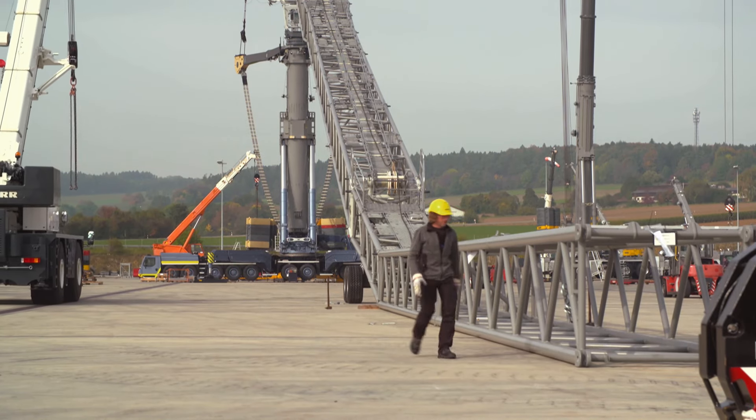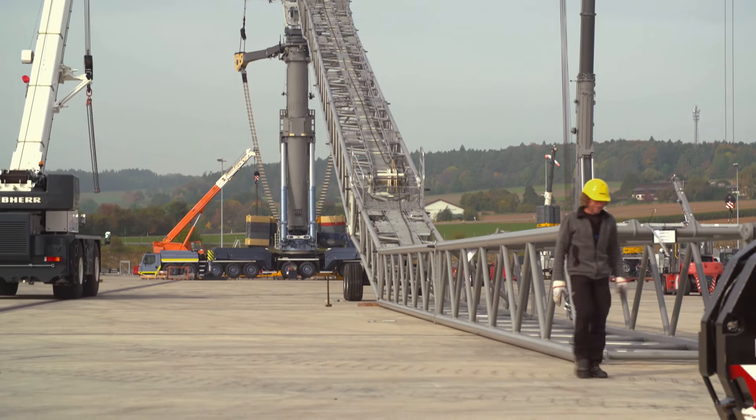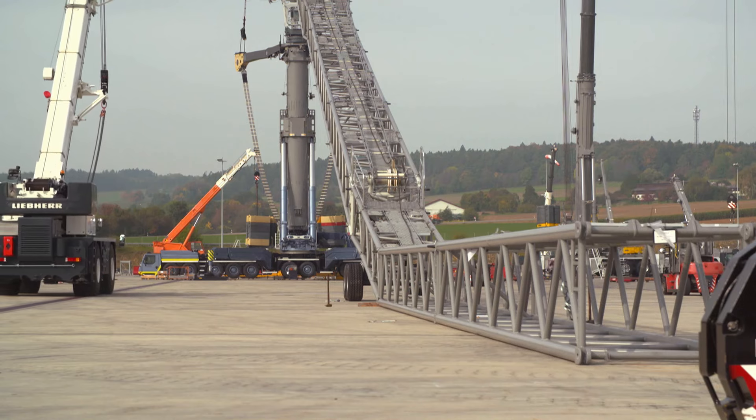The longer the system gets, the less telescope I can actually extend. Where do I have to lift my load? Do I have to lift it onto a high-rise building? Do I have to angle it, or can I go straight up? Can I keep the boom straight? That's such a wide range of applications that the planner has to put together according to what's needed.